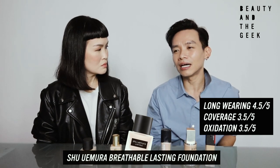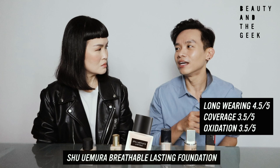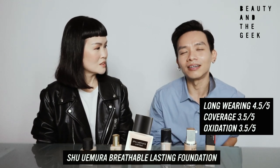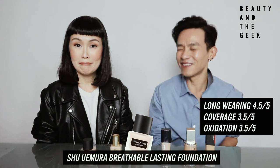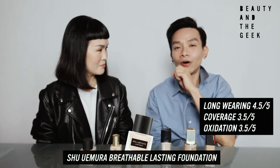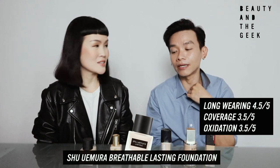If you are a guy and you are very fair, that oxidation might be very obvious. But I think very fair guys are very rare — we are in Singapore, not in Korea. But it's still a very high-performing foundation for me. It definitely is.